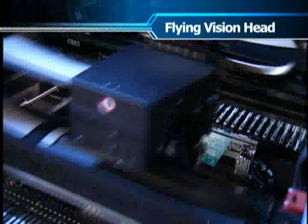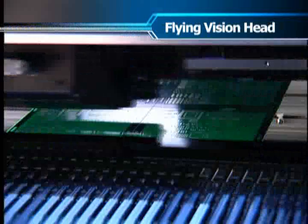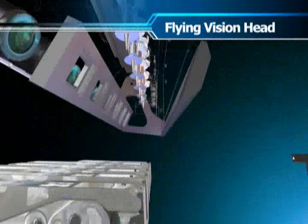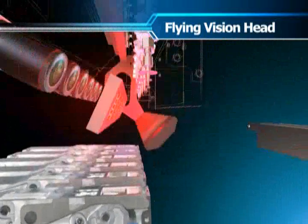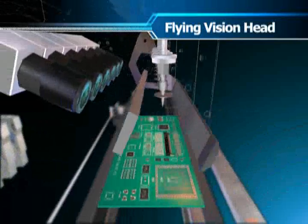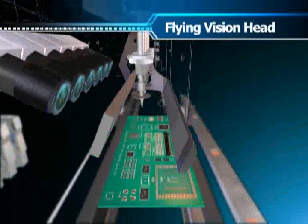The most innovative characteristics of the SM400 series machines lie in the flying vision head equipped with on-the-fly cameras. The flying vision head achieves the throughput of 42,000 cph through simultaneous pickup and flying vision recognition as well as optimum movement via the shortest path.